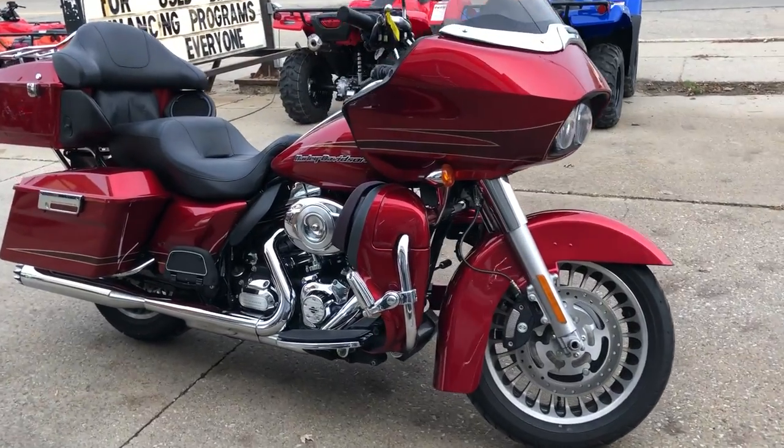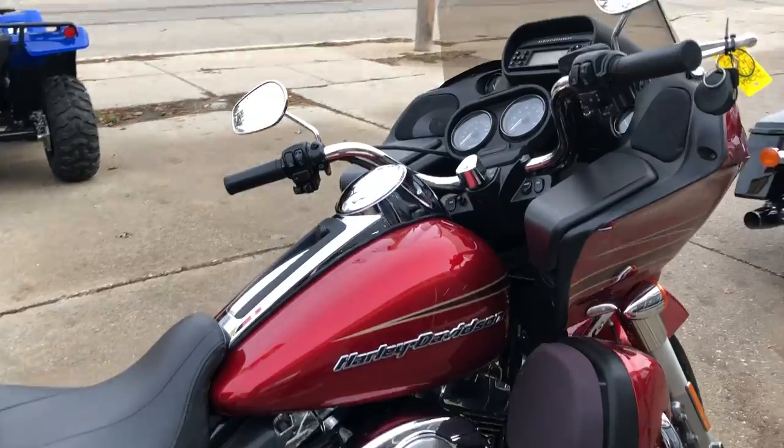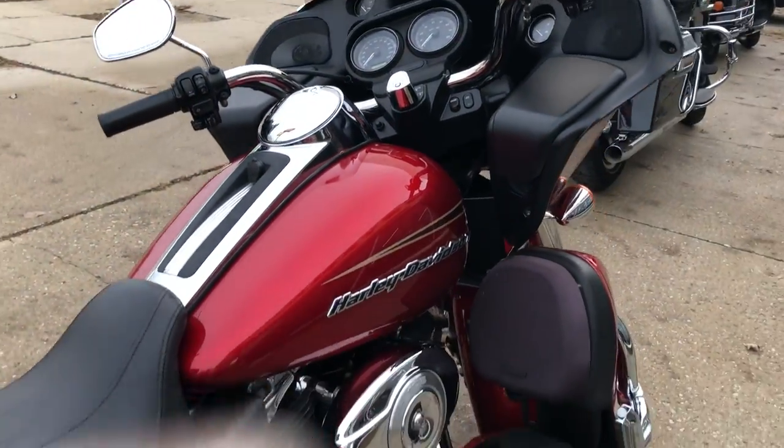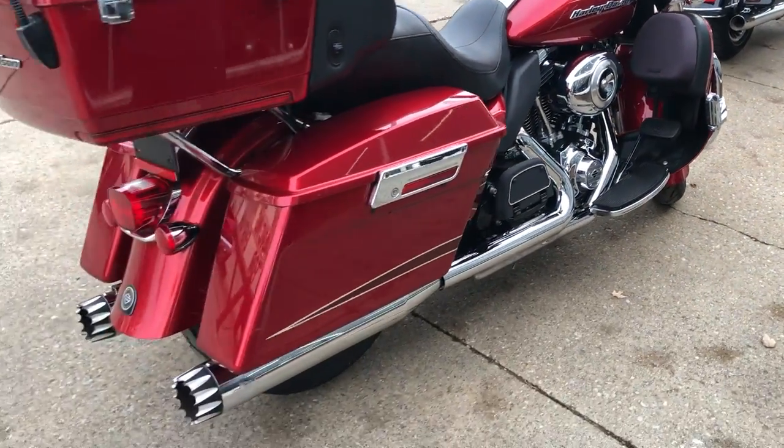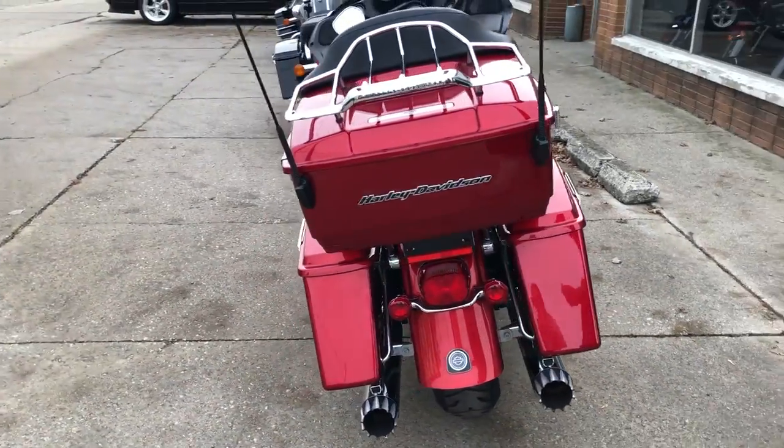Hey guys, BrubalPowerSports.com here. Anybody looking for a nice clean Road Glide Ultra, this is it. 2013 Road Glide Ultra, only 20,457 miles, ember red sun gold paint, shines like new.